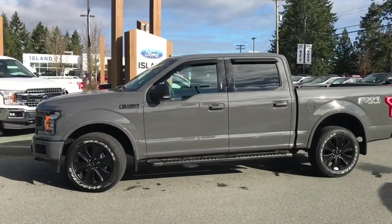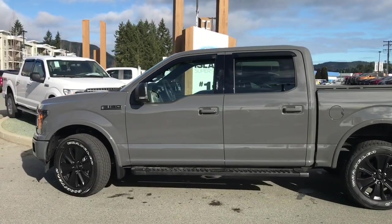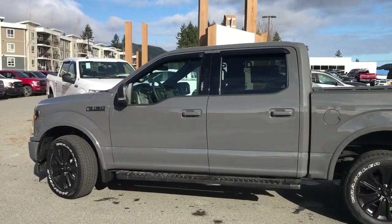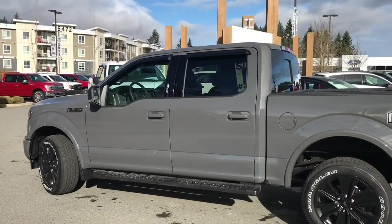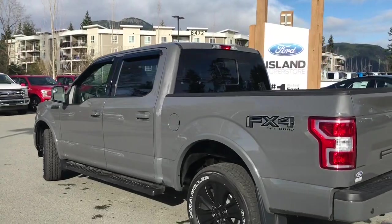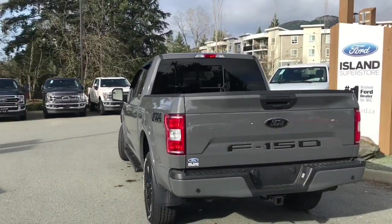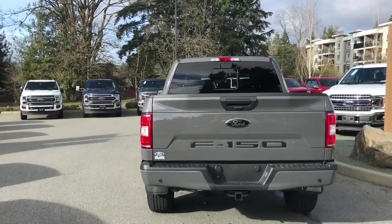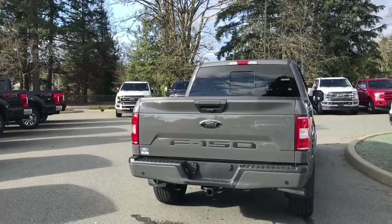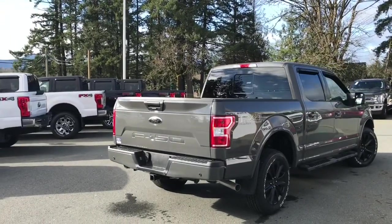Today we're looking at a 2020 F-150 XLT in Lead Foot. It has black sport cloth interior, seating for five, four doors, and a five and a half foot box. It has a five liter V8 engine and it's a four by four. It also has the FX4 off-road package, which includes skid plates, the trailer tow package with an integrated trailer brake controller, and a sport appearance package — so you get that sport cloth, center console, and body-colored grille.